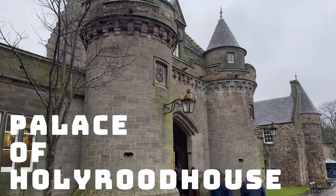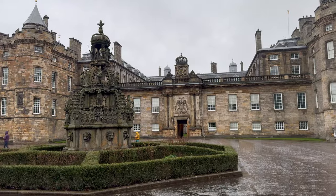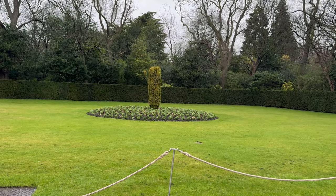The Palace of Holyroodhouse is steeped in history and has played a significant role in Scottish life for centuries. Here are some potential areas of focus: its unique style, staterooms and apartments, the abbey ruins, and the palace gardens.